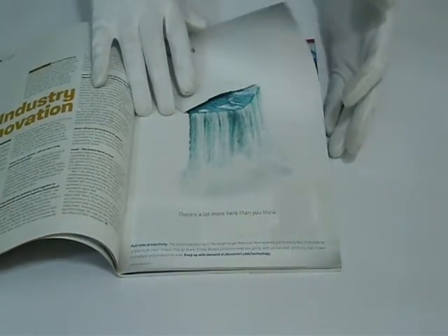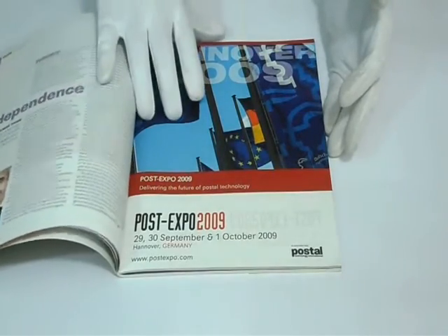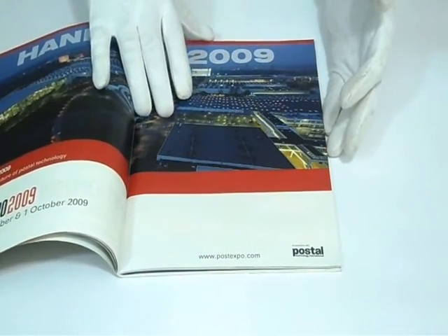We can customize catalogs according to your required size and quantity. Please feel free to contact us, send us a price quote request, or give us a call on the number provided. Please be specific with your required quantity and size.